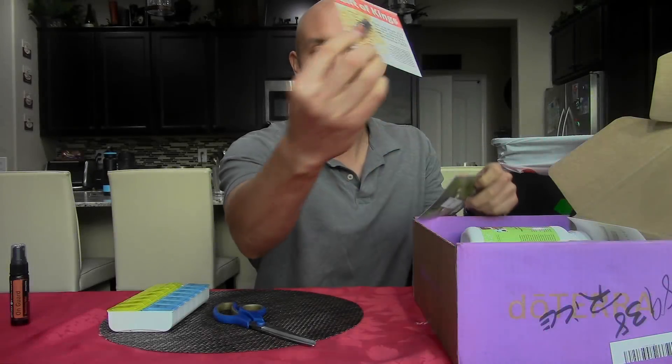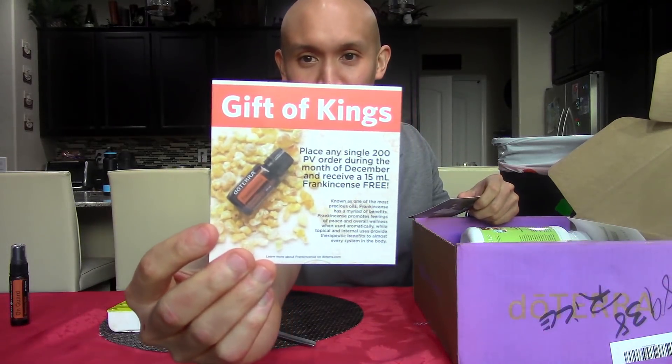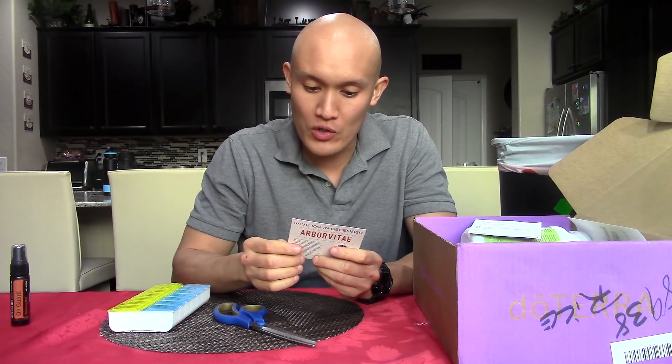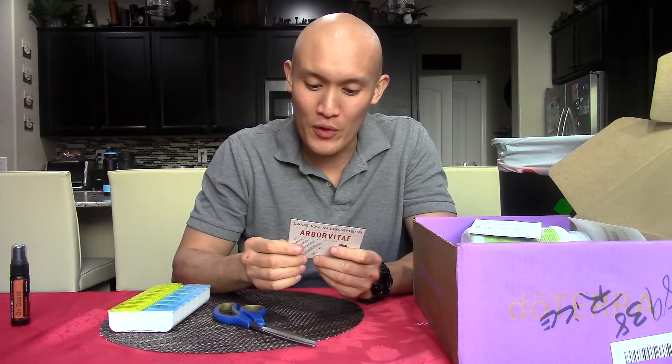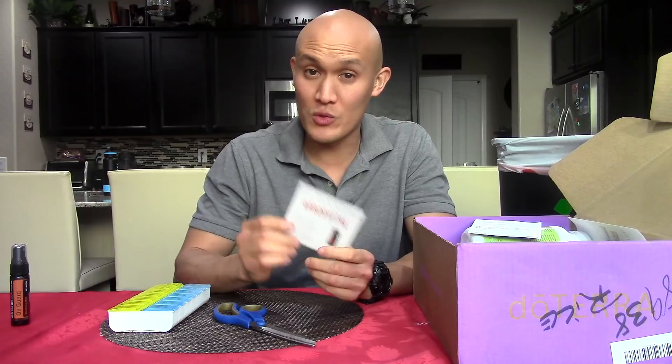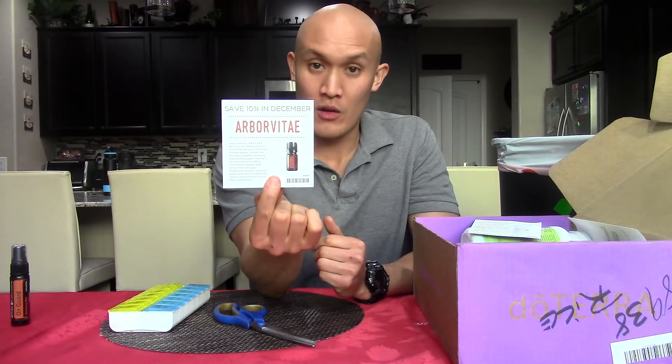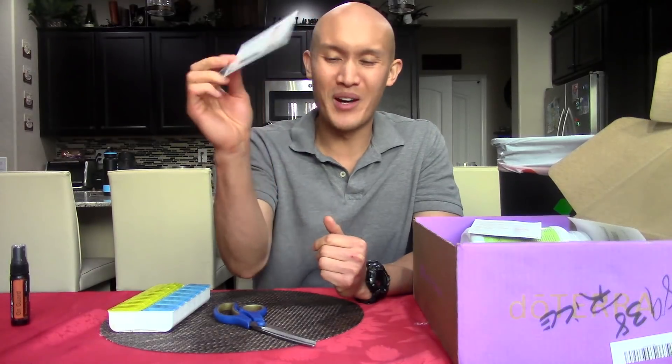We have Gift of the King. So this is: place any single 200 PV or point value order during the month of December and receive a free 15-milliliter frankincense oil — the king of oils. When in doubt, use frankincense. I got this this month. There was also 10% off Arbor Vitae if you got it; I didn't get it this month, but I got the Frankie.